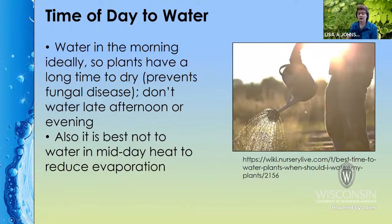Ideally, water in the morning so that your plants have plenty of time to dry off. One of the best ways to get fungal diseases is to water in the evening or late afternoon so the plants stay wet overnight — that makes fungal diseases really happy. Also, you don't want to water in the midday when it's super hot because you tend to lose a lot to evaporation. So ideally, water in the morning. If you work and don't have much of an option, water as soon as you get home and as early as you can.